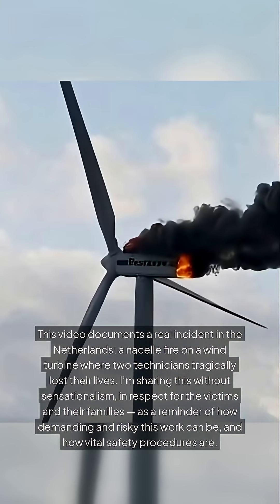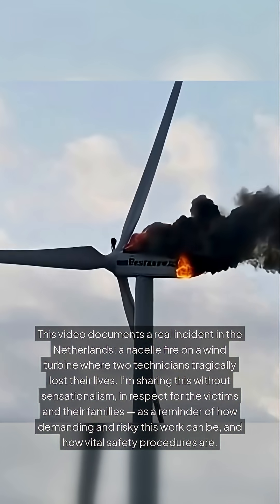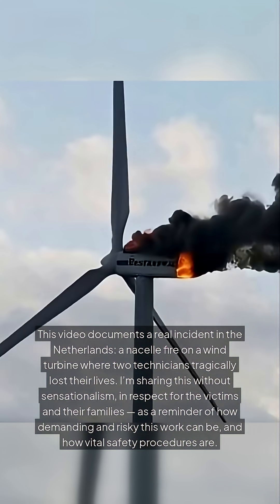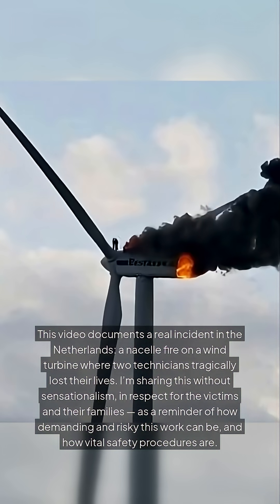This video documents a real incident in the Netherlands — a nacelle fire on a wind turbine where two technicians tragically lost their lives. I'm sharing this without sensationalism, in respect for the victims and their families, as a reminder of how demanding and risky this work can be, and how vital safety procedures are.